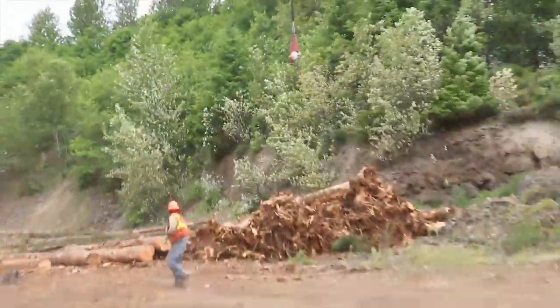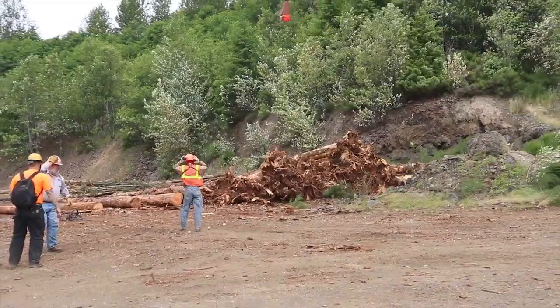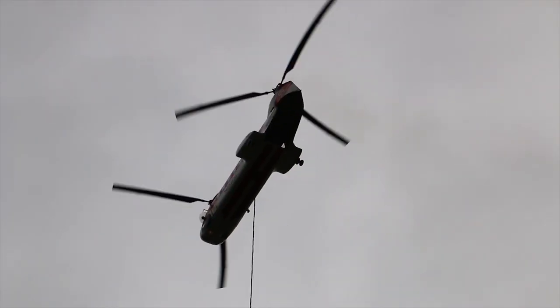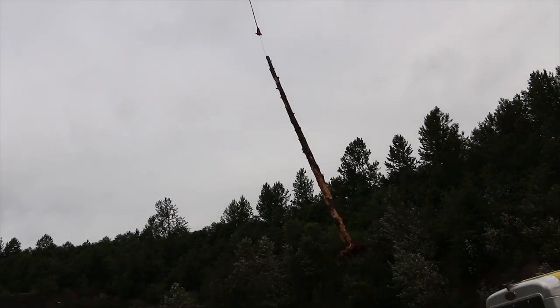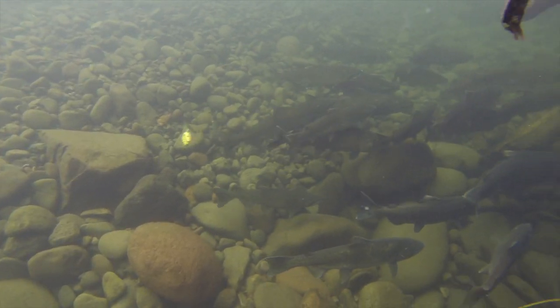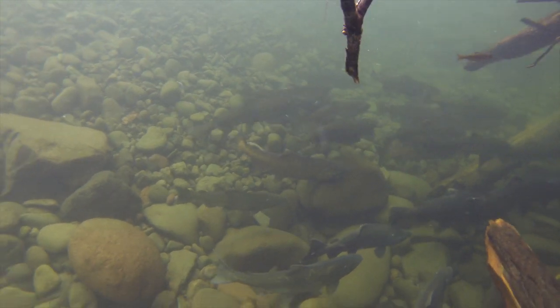It's not cheap to build log jams on rivers — it takes heavy equipment and trained log jam designers. A lot of money is being spent on Clackamas County rural economies. We're hiring construction crews, Columbia Helicopter to fly in the logs to our project sites, and log jam designers to design the log jams. So it's a net return both in fish recovery and in putting money into rural economies and local companies.